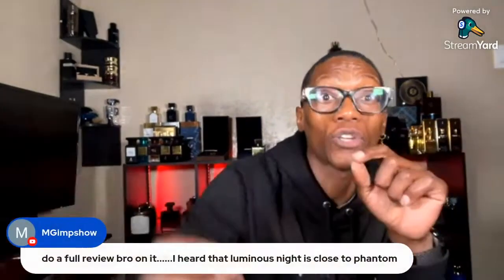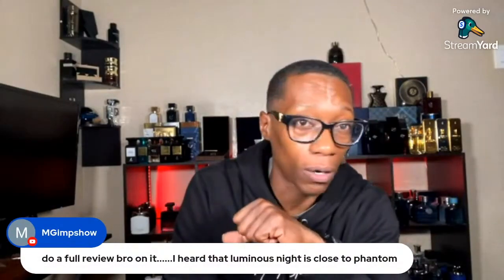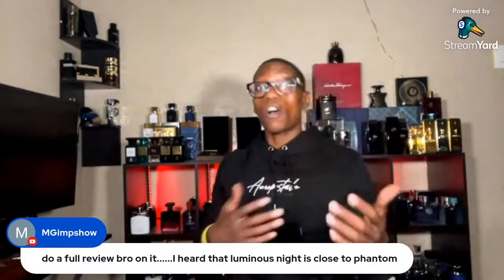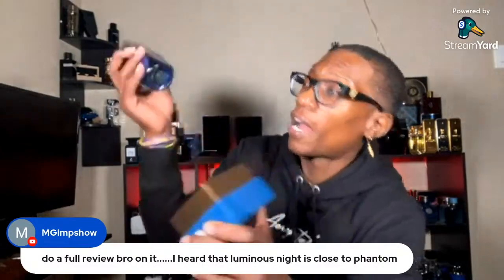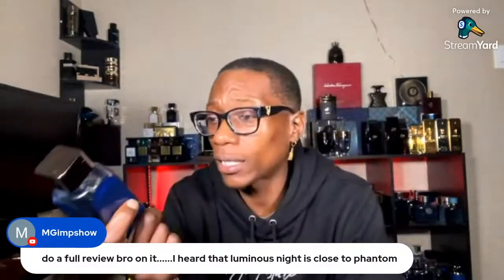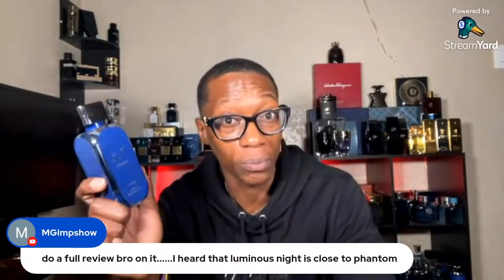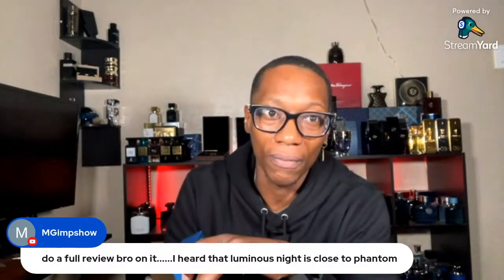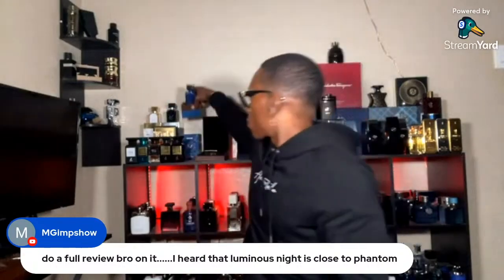I can tell you right now, this is not like Phantom at all. Now if you were trying to get a good Phantom clone, Hiati Al Maliki can't go wrong with it. If you want Phantom, this is Phantom. Luminous Night has nothing like Phantom — it is nowhere in that same vein.